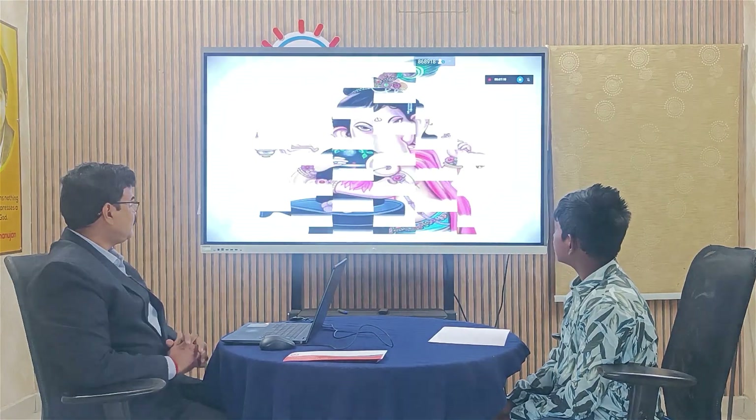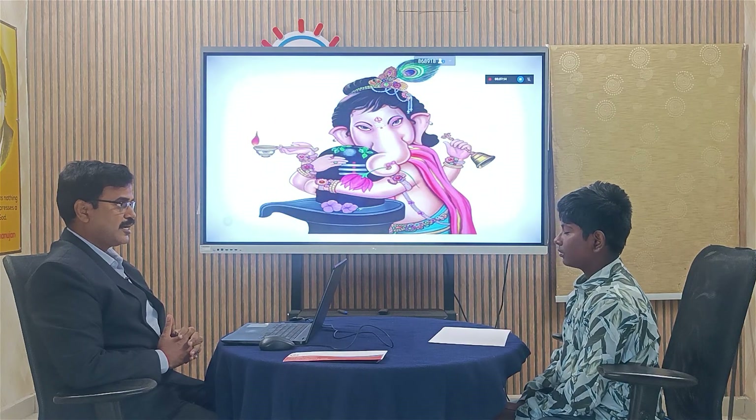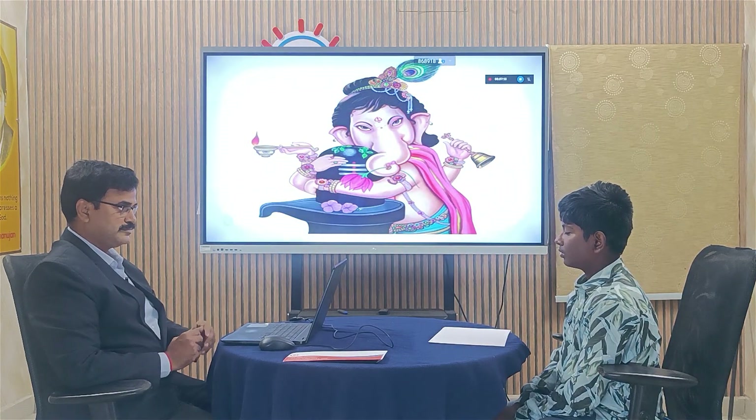Let us start this quiz with a prayer of Lord Ganesha. Om Ganeshaaya Namaha. Welcome to VAU Math Quiz.